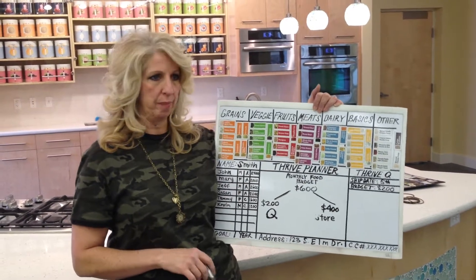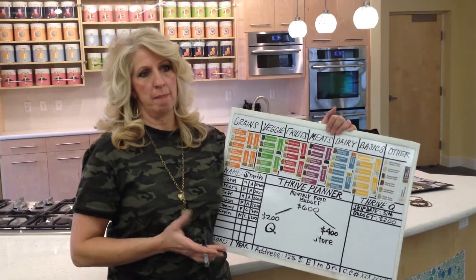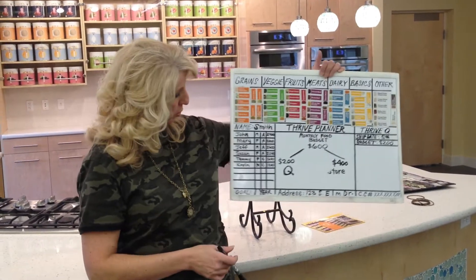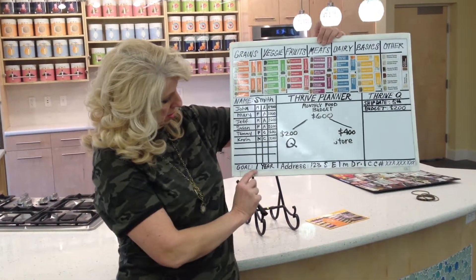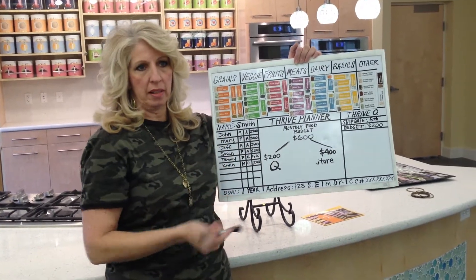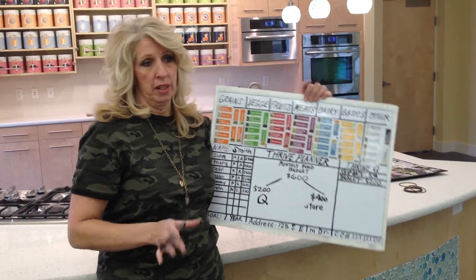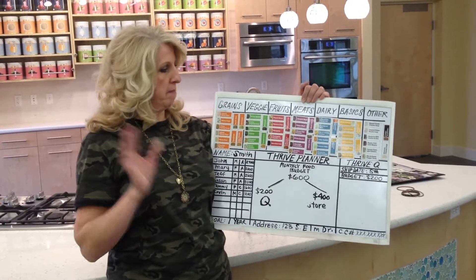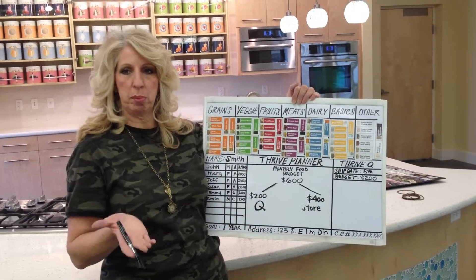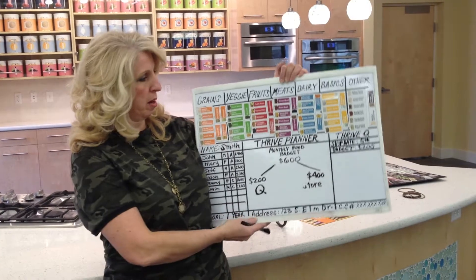It starts off with a planner to help customize a food plan for you and your family. If you have a goal of, say, a year's supply of food, this is a snapshot of what the planner looks like online. This is an online program. It's like having a virtual grocery store. You can go in, pick your food, it ships to you, and then it can help you build up that food supply that we all talked about.